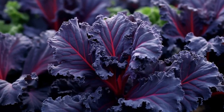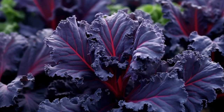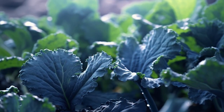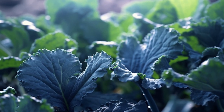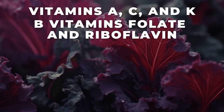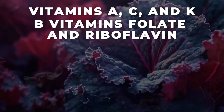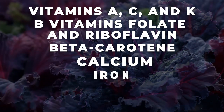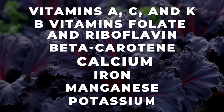But whichever variety of blue kale you choose, you will be sure to reap the rewards of a vast catalogue of blood sugar-stabilising nutrients, including vitamins A, C, and K, the powerful B vitamins folate and riboflavin, beta-carotene, calcium, iron, manganese, and potassium.